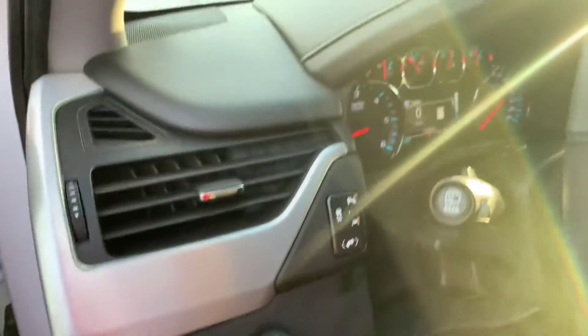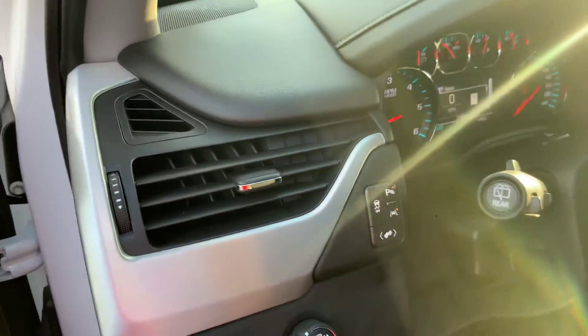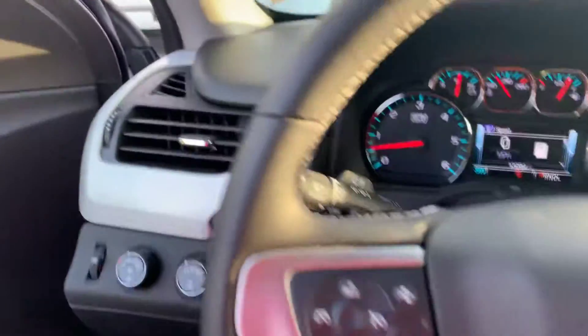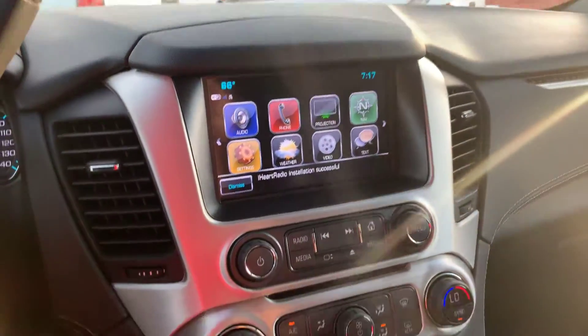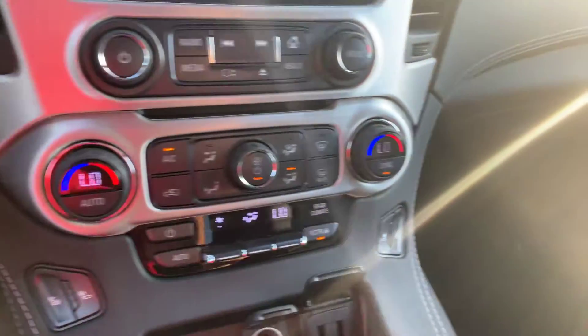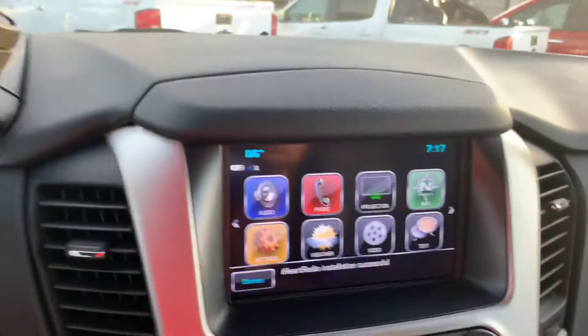You have power windows, mirrors and locks, as well as your dual memory seat settings, four wheel drive, fully automatic lights, adjustable foot pedal — this thing is awesome. Forward collision detection, does have the heated seats, nice touch screen display.